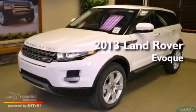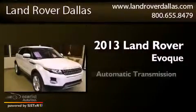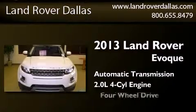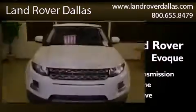This is a brand new 2013 Land Rover Evoque. This crossover has an automatic transmission, an inline four-cylinder engine, and the added capability of four-wheel drive.